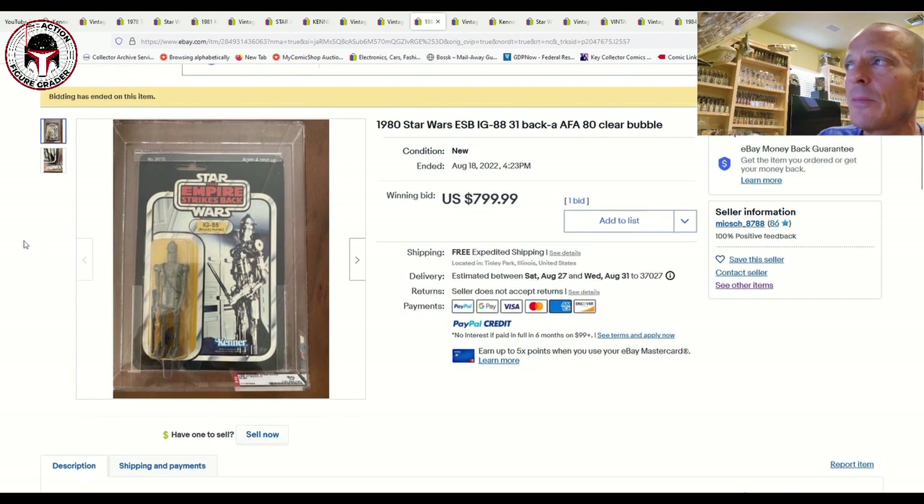Next is an item I was really thinking about — the very tough-to-find 31-back A IG-88, AFA 80, clear blister, punched. This is the debut card; I have a 32-back A at AFA 75-plus, so this would have been a nice upgrade. The starting price was $799; I expected it to sell closer to $1,000, but it only got one bid. Six months ago I think it would have approached $1,000 easily. Being punched versus unpunched is a factor — unpunched in AFA 80 I'd be shocked if it didn't hit a grand. But $799 is still a pretty good buy for a debut-card IG-88.